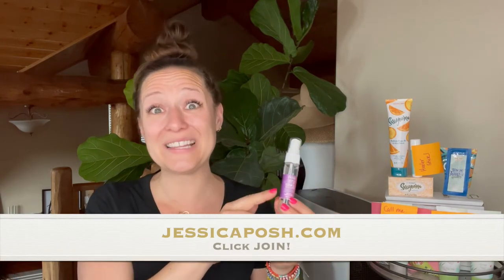This month for February 2021, you're looking at the exclusive product right here in my hot little hands. It's the Very Sleepy Mood Mister. It smells just like lavender. So if you are a lavender lover, head right over to Jessica Posh right now and grab that starter kit because you need this in your life.